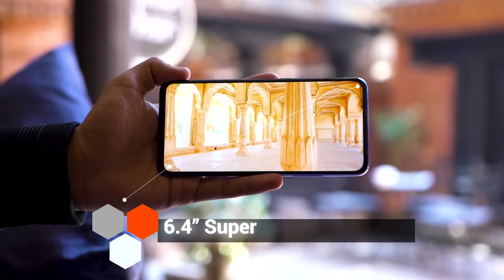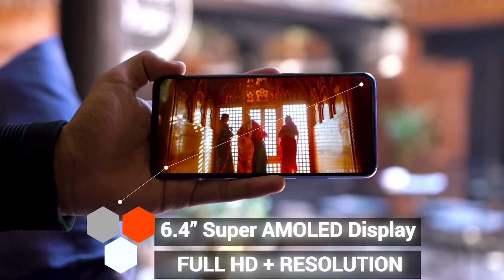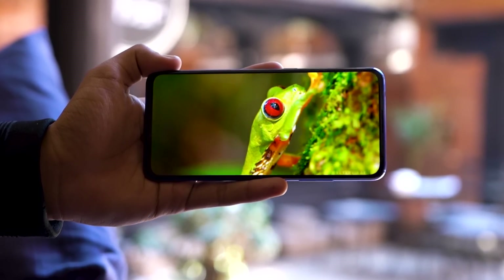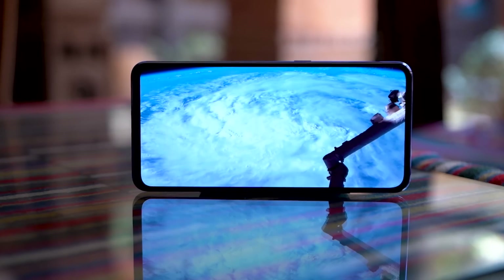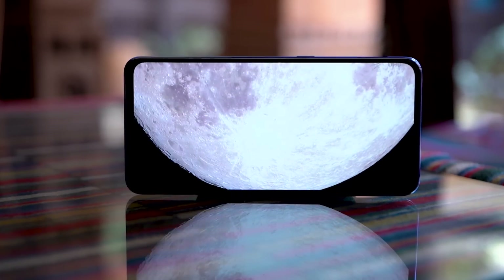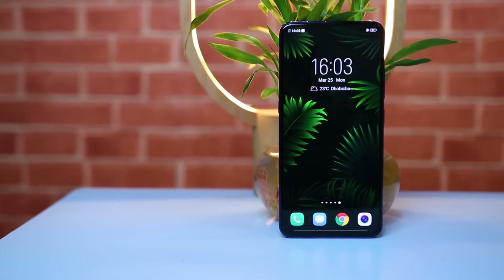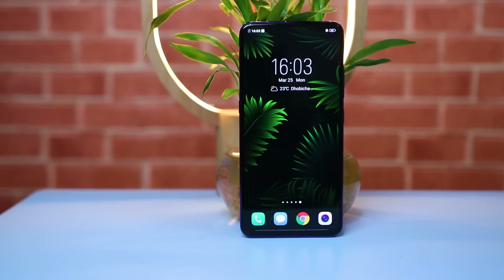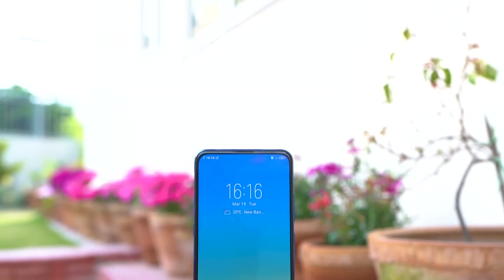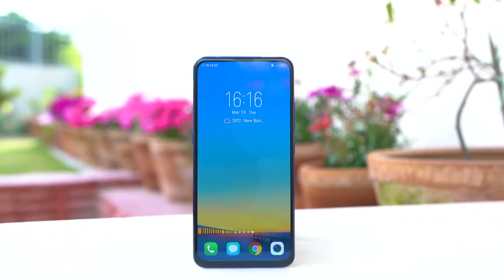Up front, it features a 6.4-inch Super AMOLED display with a Full HD+ resolution, and the display quality is great — good contrast, brightness, and colors. However, one thing I don't like with all Vivo displays is the bluish whites, and this is present here as well. But a true edge-to-edge display without any notches, cutouts, or bezels is stunning. There are very minimal bezels but they're negligible anyway.